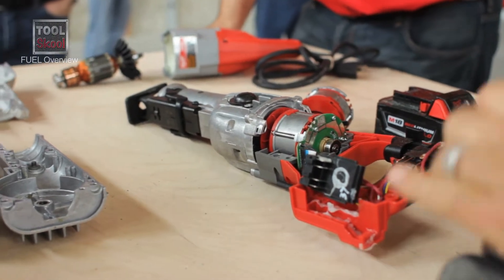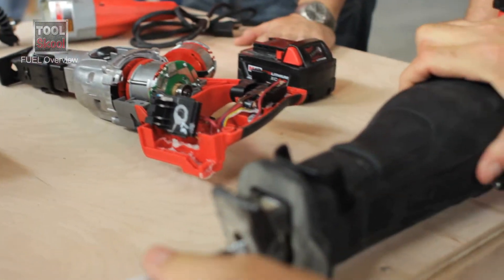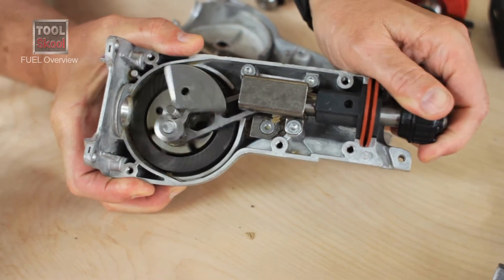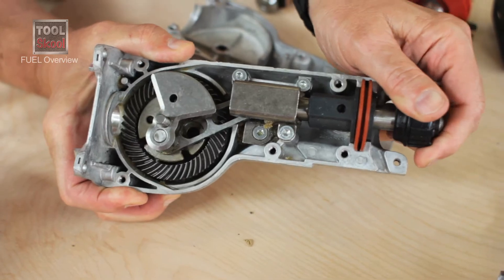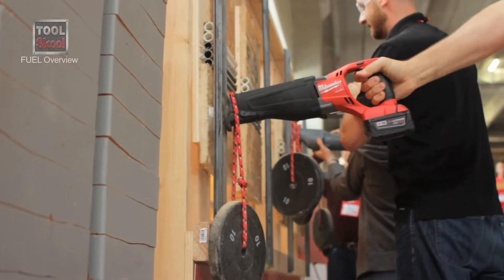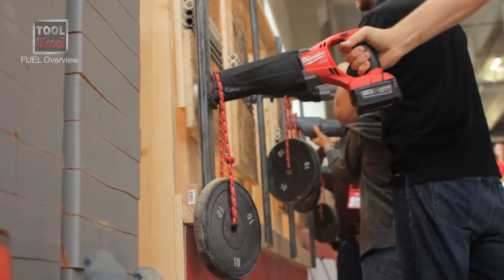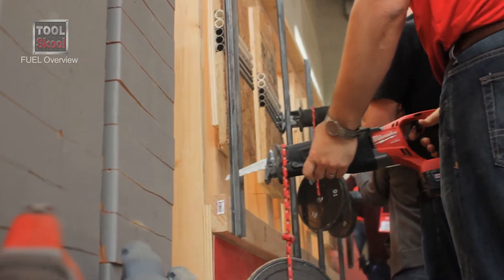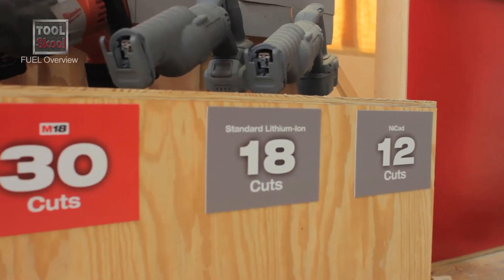From a Sawzall perspective, it has the power to drive a longer stroke length and a mechanism that's very similar to what's in our corded tools today. Hopefully you've seen today that it has the power to not only keep pace, but beat most of the corded reciprocating saws that are on the market today. It even beats our own 6519 corded Sawzall.